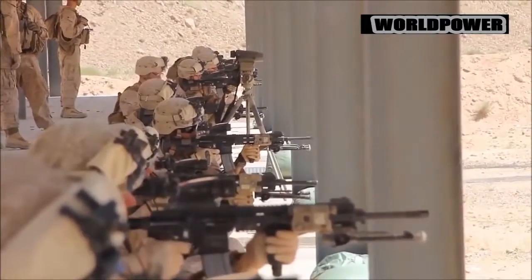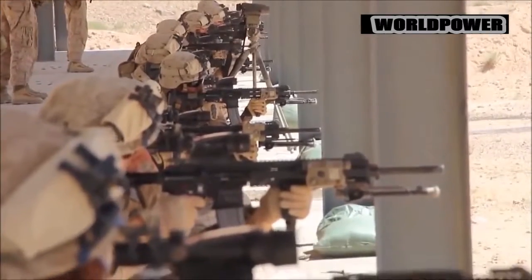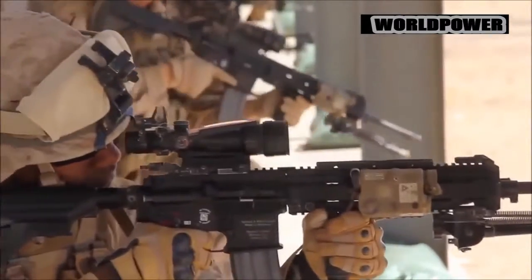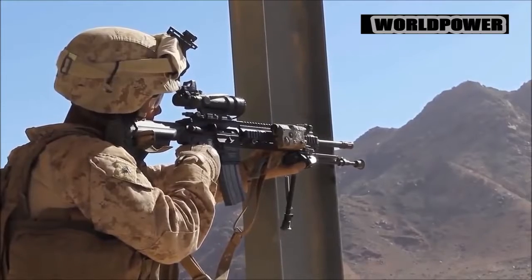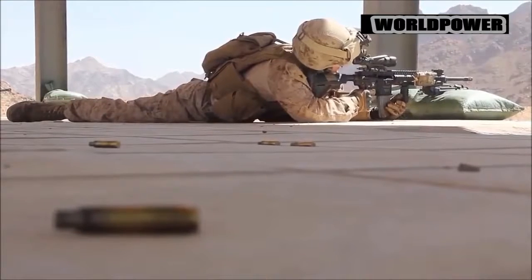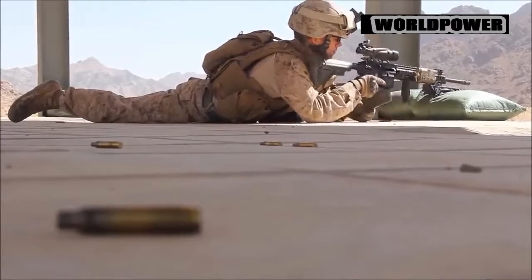He also added that Javelin anti-tank missile operators and mortarmen would continue to use M4s for now. Manufactured by Heckler and Koch, the M27 is a 416 assault rifle that is similar in its outward appearance to the M4 carbine. The differences between the rifles, however, are all internal, specifically in the way the bolt is driven. The M27 uses a piston operating system, while the M4 carbine has a gas impingement system.